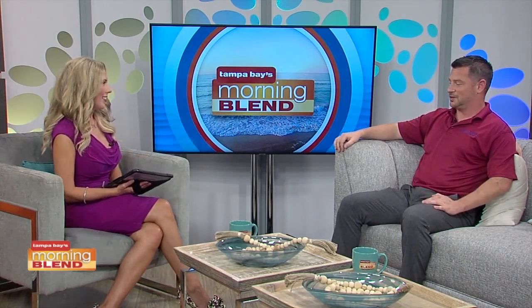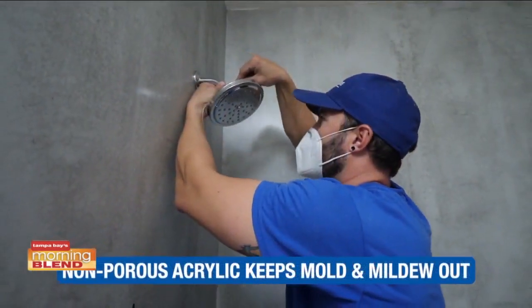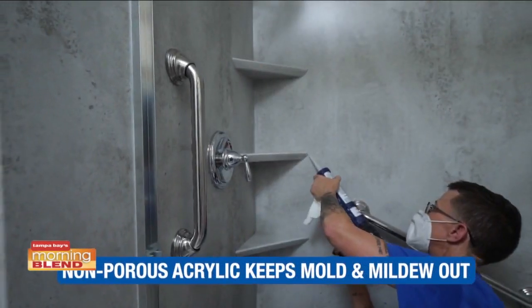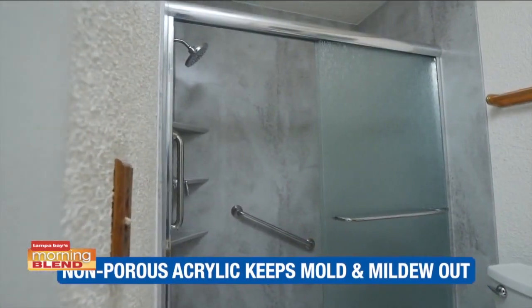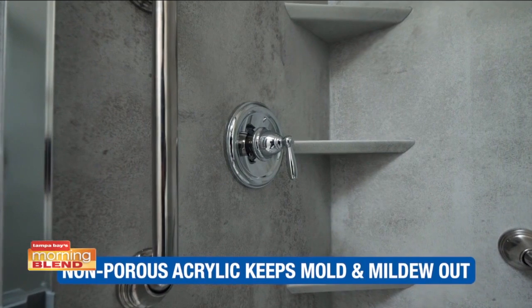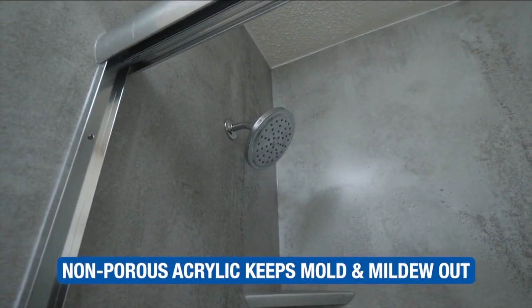At West Shore Home, we use 100% virgin acrylic material. It's naturally antimicrobial and a non-porous material, which just makes it easy to clean. It's the same material that Buccaneers football helmets are made of — it doesn't crack, it doesn't chip, it doesn't break. So over time it's going to be long lasting, and literally all you have to use is water and vinegar every week or so.